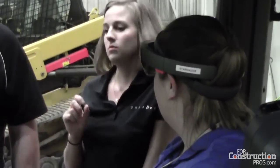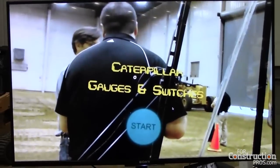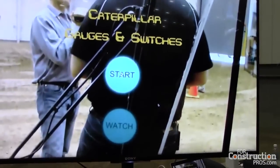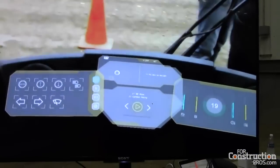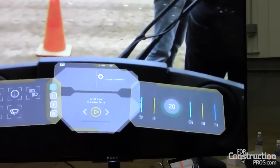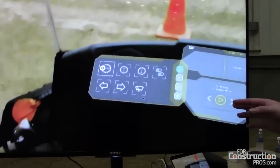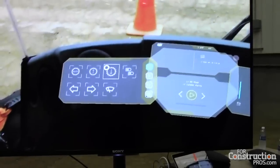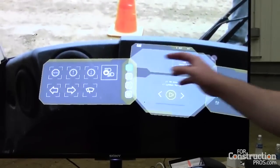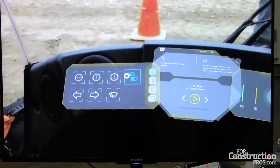This is an augmented reality interface that allows our customers the ability to customize the human-machine interface. The way I like to describe this to someone who doesn't understand machines is: think about your car. I left you the steering wheel, the gas pedal, and the brake pedal. Everything else we took away — the dashboard, the radio, the HVAC controls, the windshield wiper controls. All those electronics disappear.